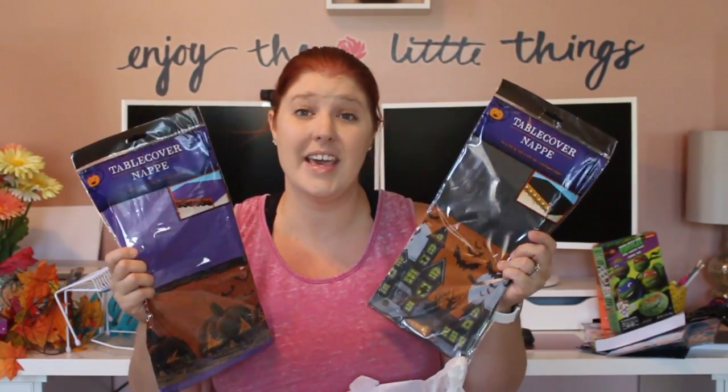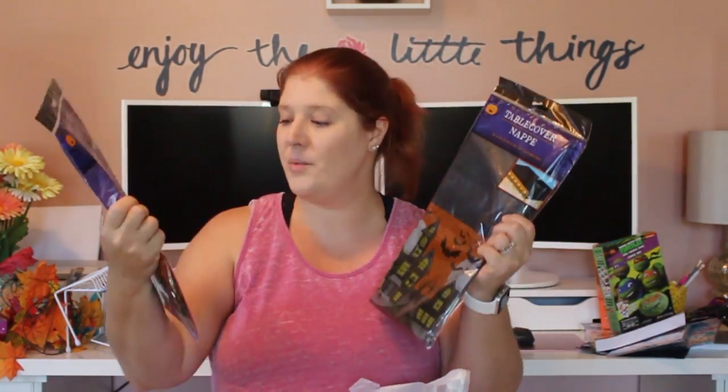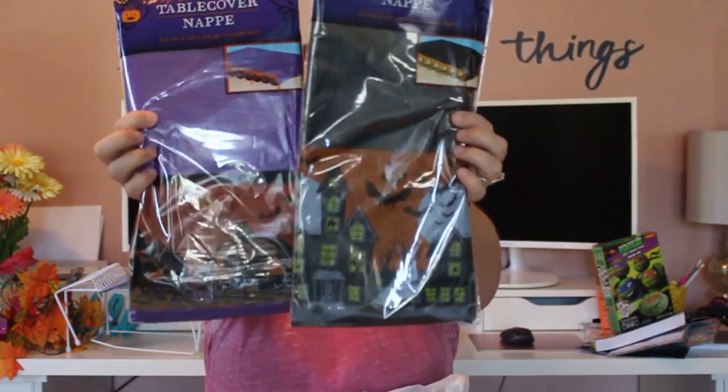I always pick up table covers from the Dollar Tree. I love them for easy cleanup during messy art activities with the kids or when I'm having people over. I picked up two Halloween ones: one has pumpkins all along the bottom, and the other has a haunted house theme.